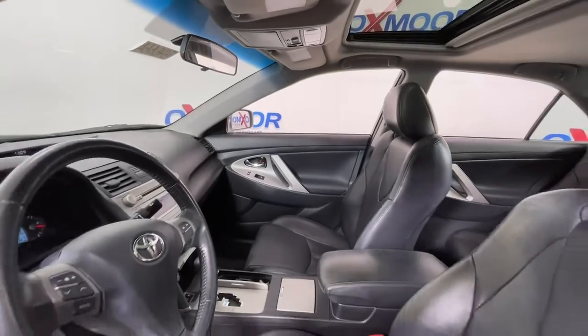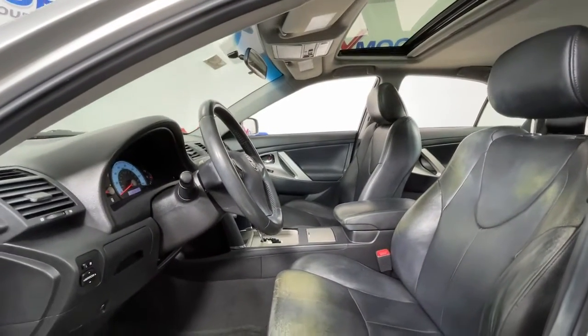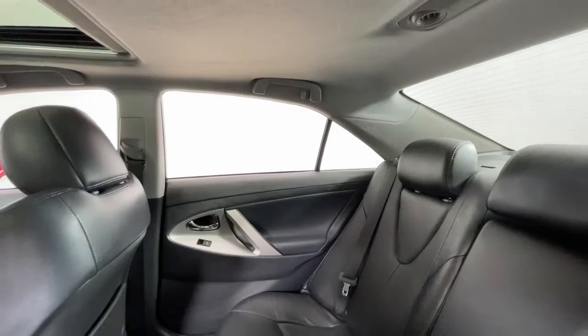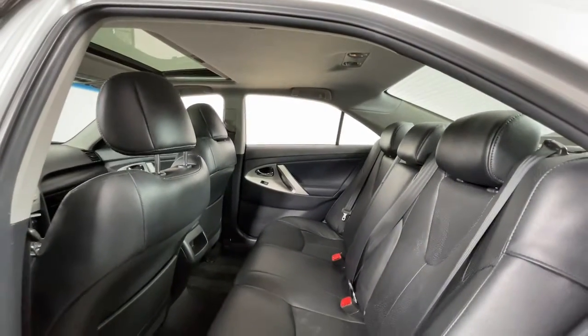The following are some of this vehicle's highlighted options: sun/moonroof, keyless entry, fog lamps, aluminum wheels, heated front seat, electronic stability control, Bluetooth connection, power driver seat, leather steering wheel, and intermittent wipers.